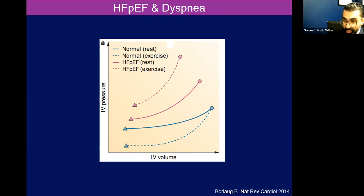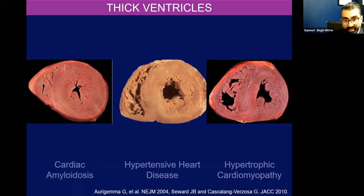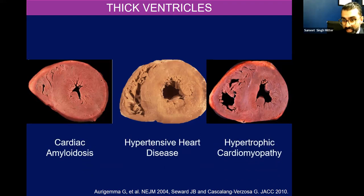And with HFpEF phenotypes, with exertion, you go from that solid red line to the hashed red line here, and the pressures actually rise quickly. So people have the syndrome of dyspnea. Essentially, there are a lot of disorders that can lead to this phenotype with a restrictive cardiomyopathy or HFpEF syndrome. Many of them often have thickened ventricles, but at its core, they are different diseases.